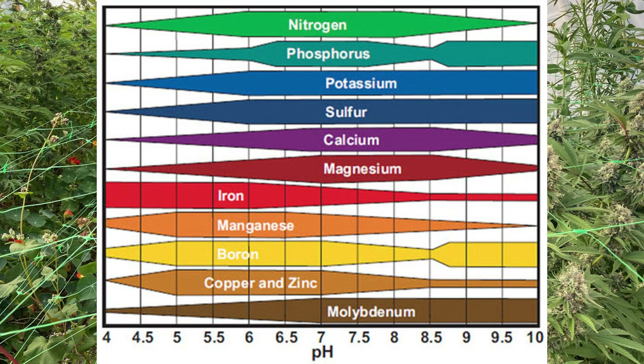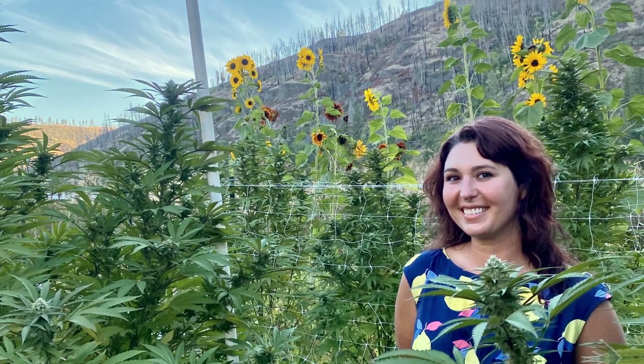This begins with proper pH. Did you know that your soil or water's pH directly affects your plant's ability to absorb nutrients? If your pH is too low or too high, you can lock out vital nutrients like phosphorus, calcium, and magnesium, leading to deficiencies — even if your soil is full of those nutrients. Understanding the pH of your soil is super important for growing any crop.